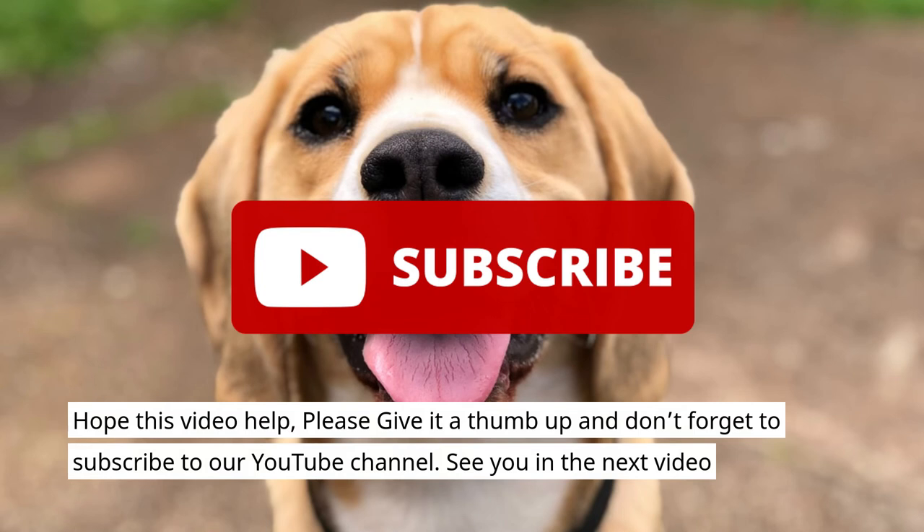Hope this video helped! Please give it a thumbs up and don't forget to subscribe to our YouTube channel.